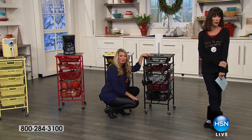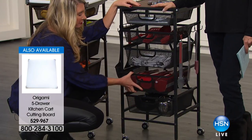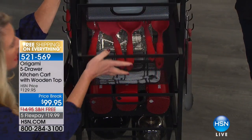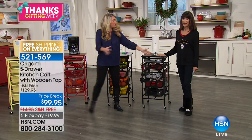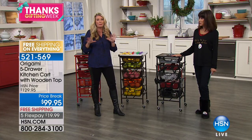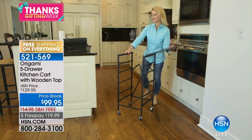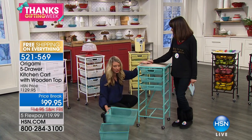Instant storage with zero assembly and beautiful colors. A great holiday price with free shipping and handling, five FlexPay payments — item 521-569. Final quantity in red is running out. Thank you so much, Tracy. Happy Thanksgiving — Tracy will be back in the next hour, so stay tuned.